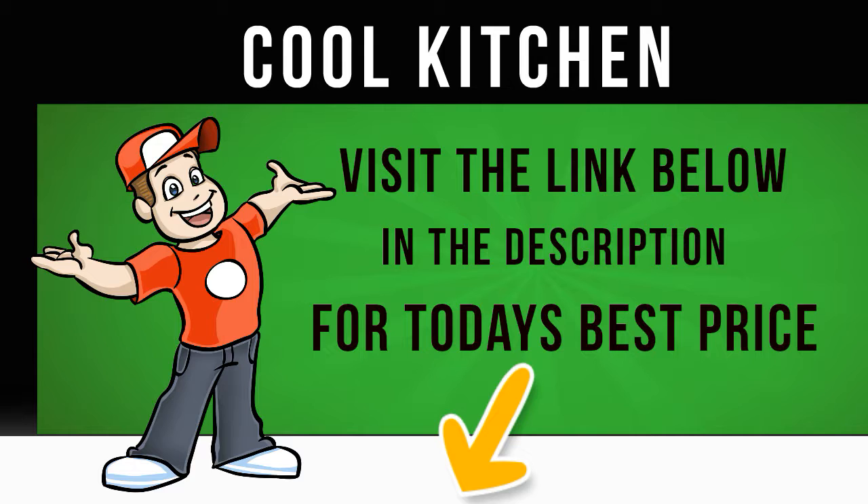Running at only 46 dB, this is a very quiet appliance and its A+ energy efficiency rating helps to keep your energy bills down. The Hotpoint FSFL58K Fridge Freezer gives you simple, reliable and effective food storage.